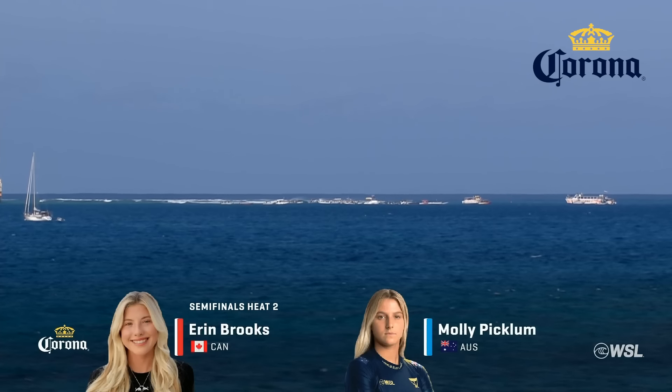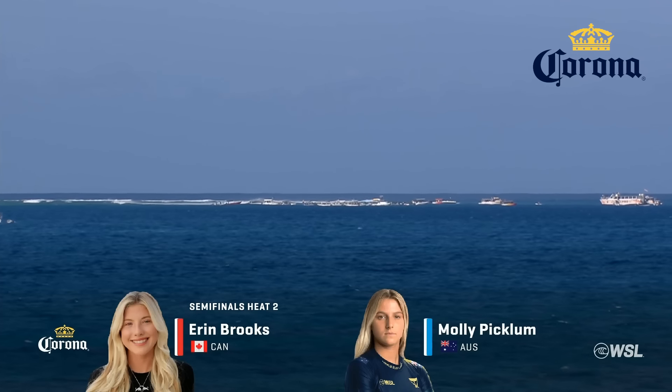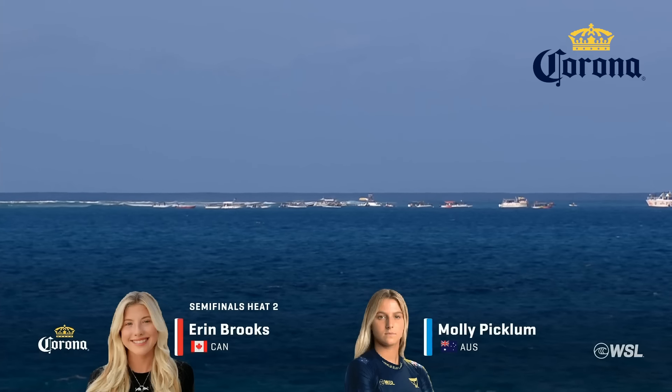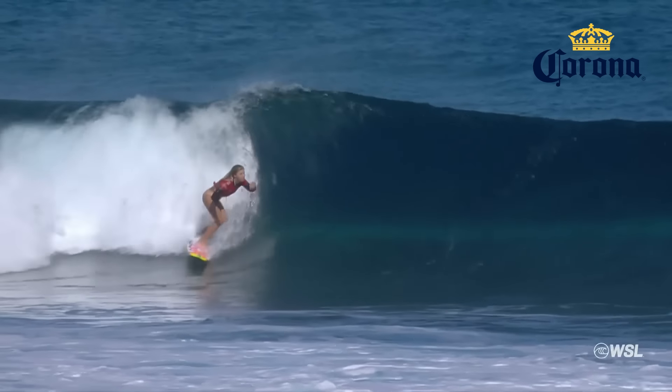Had to wait all that time again to try to go for a win, but this one may be even more special because it was a world title moment. She's a contender now. She's going to the Lexus WSL Finals as we introduce semi-final number two — a win over Gabriella Bryan, and now she takes on Molly Picklum.